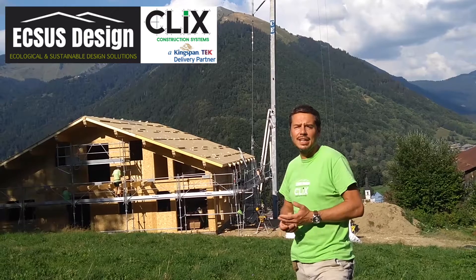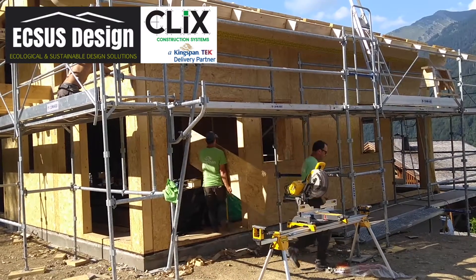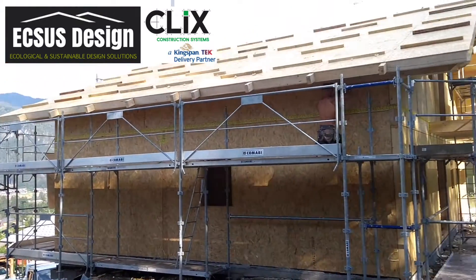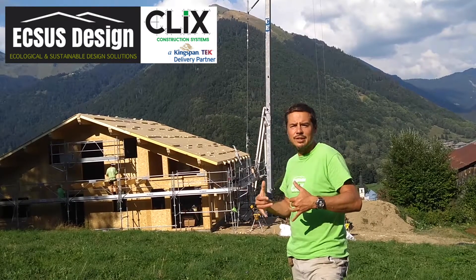Over here in France we have an air leakage test as part of the planning commission. They're also putting strips on the building to reinforce the structure where there's additional structure in the panels, and they are then putting strips on the tiles all together.